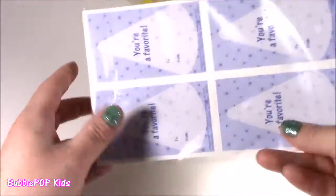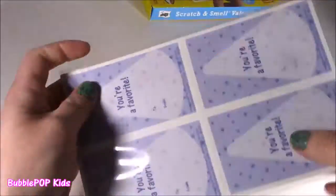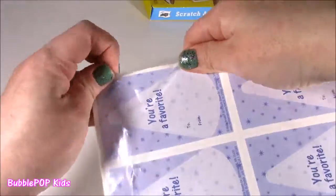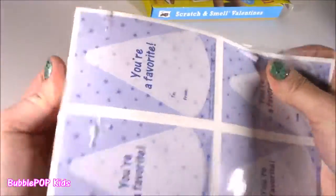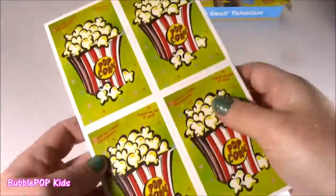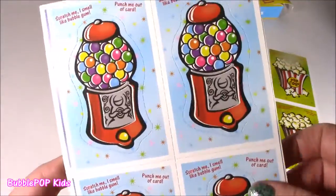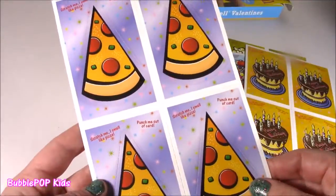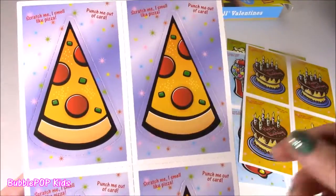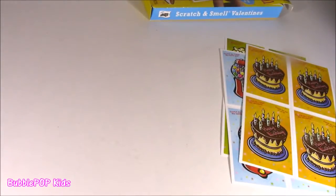I'm so excited — these are probably what I've been waiting most to open. We got popcorn, so cute! These are my fave. Little bubble gum machine. Birthday cake. Pizza — here we come. Bubble, I can smell it from here. Smells like nachos, not kidding. So amazing — how do they do it? The smell is like knocking me out.